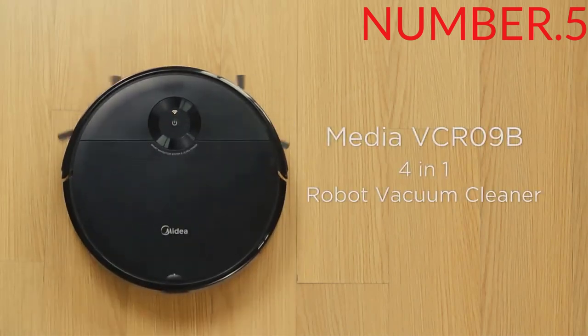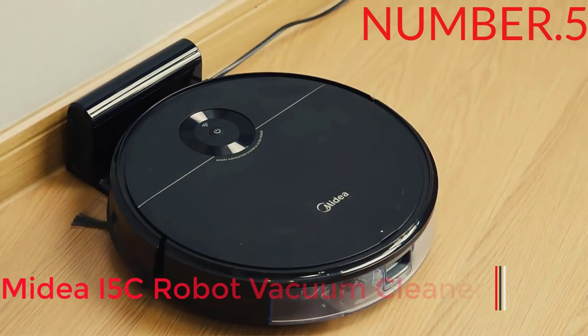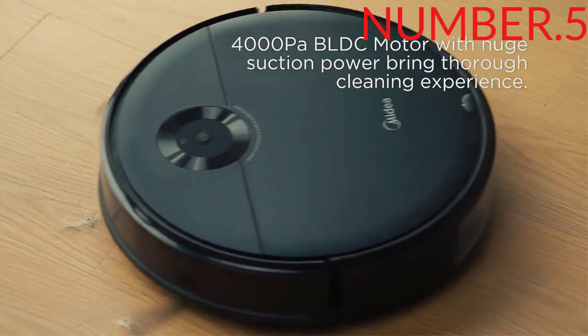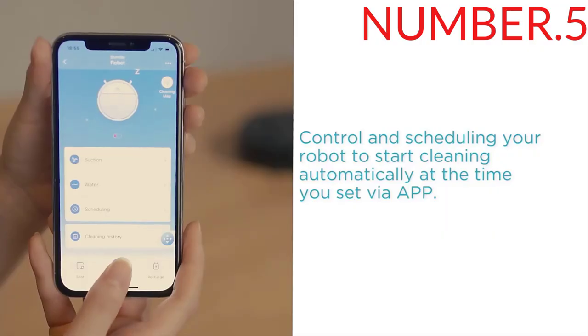Number 5: MIT EI 5C Robot Vacuum Cleaner. This model is our first choice due to its affordable price and high level of satisfaction. Products can be shipped to all countries and enjoy a 75-day buyer protection period. The seller is the official manufacturer of the iLift brand, which has more than 700k followers on AliExpress.